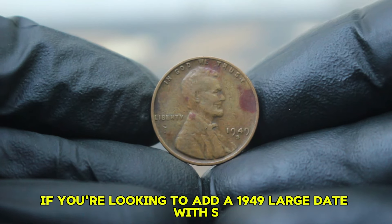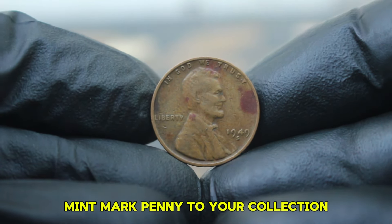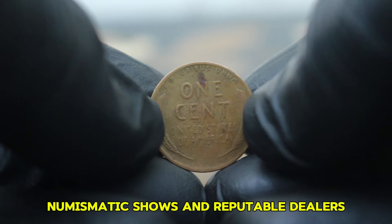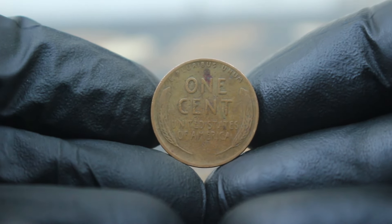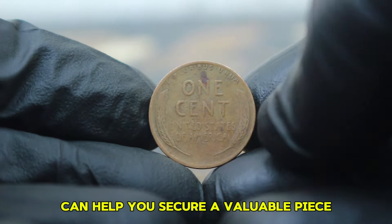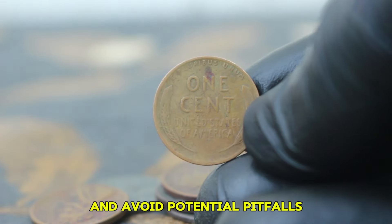At recent auctions, fine-condition 1949 large date pennies with the S mint mark have sold for about $256,000. This price reflects the coin's rarity and the premium collectors are willing to pay. If you're looking to add one to your collection, keep an eye on auction sites, numismatic shows, and reputable dealers. Ensuring the coin's authenticity and grade through certified grading services can help you secure a valuable piece.